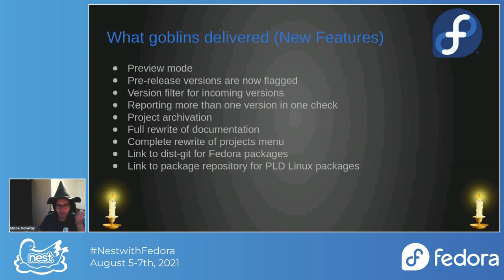The projects menu was showing strange things — now it should show the correct information. There's a complete link to the dist-git page for Fedora packages, so if there's a mapping for Fedora, you can click it and be redirected to the dist-git page. The same feature was added for PLD Linux.